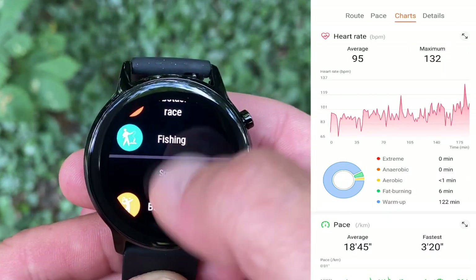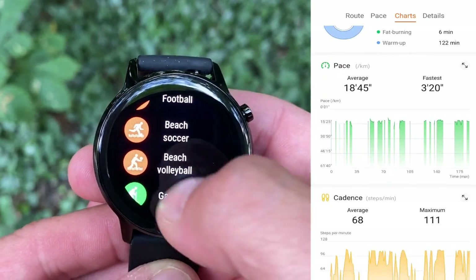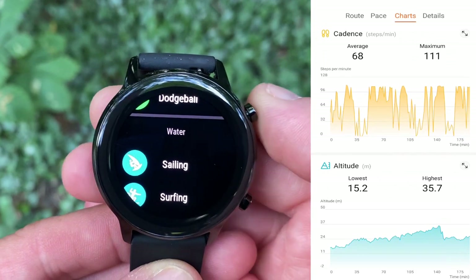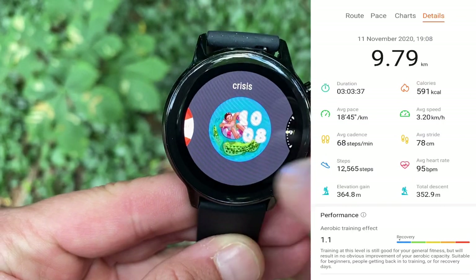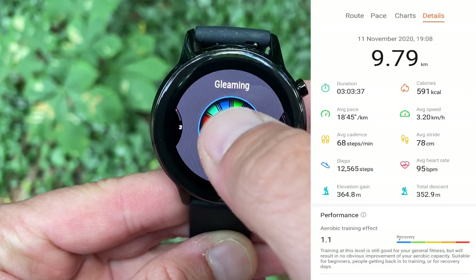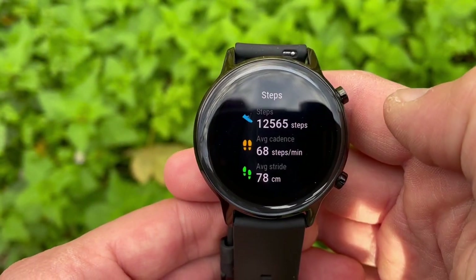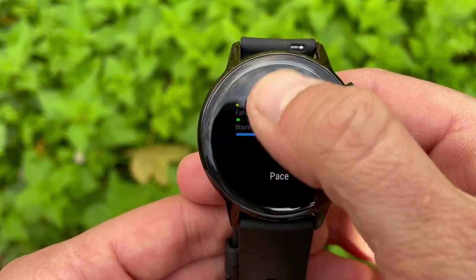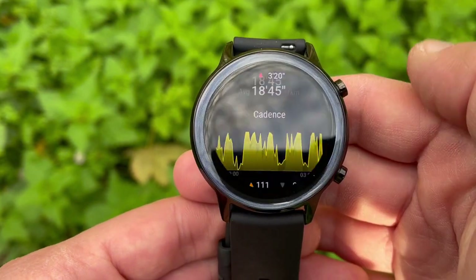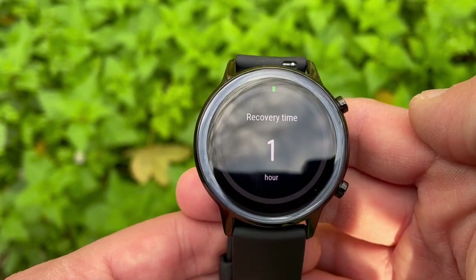We got 9.79 kilometers — very close to the 9.5 kilometers target and just two and a half percent out. Average speed recorded was 3.2 kilometers per hour, 95 beats per minute average heart rate, and 12,565 steps. Elevation metrics are much more accurate than on the GTS — we were always between 15.2 and 35.7 meters above sea level. On the watch face there's no map, just the exercise key statistics, but the watch is definitely more fitness oriented with heart rate, cadence, pace, and altitude plots, plus training effect, recommended recovery times, and a VO2 max estimate.